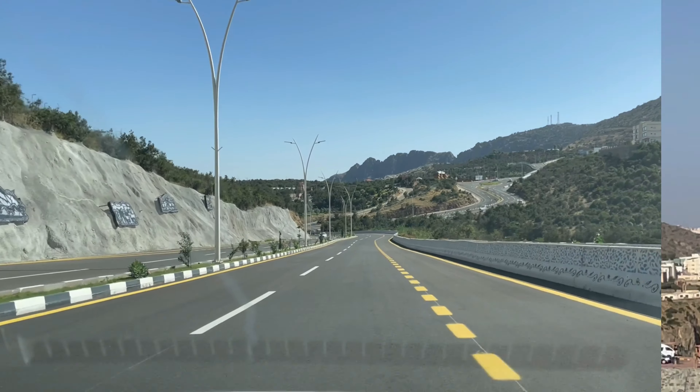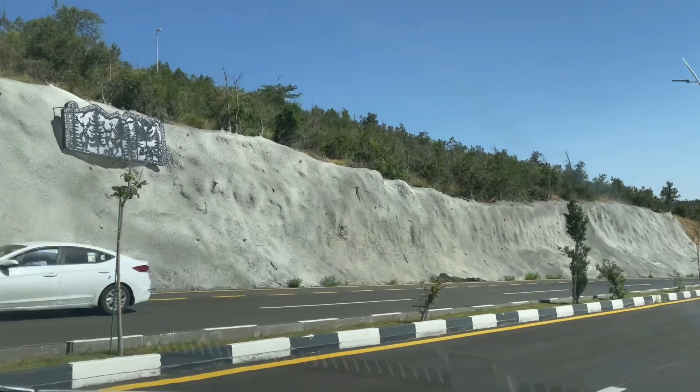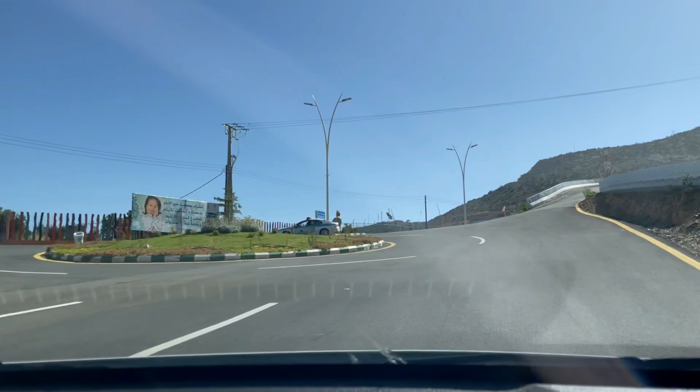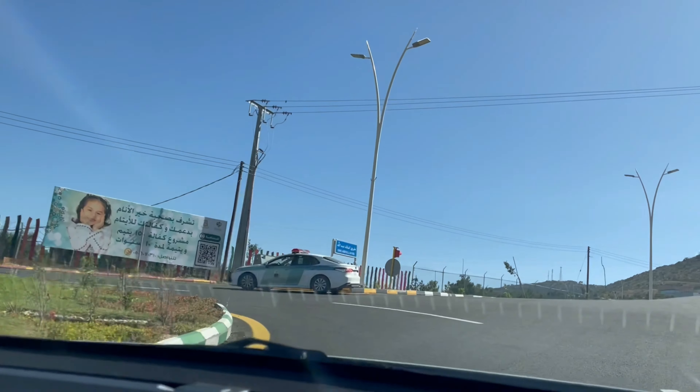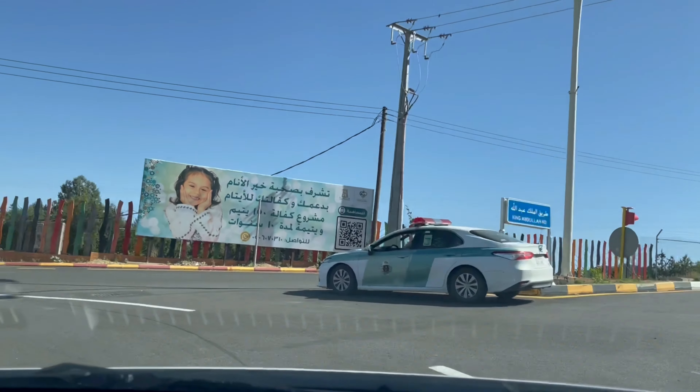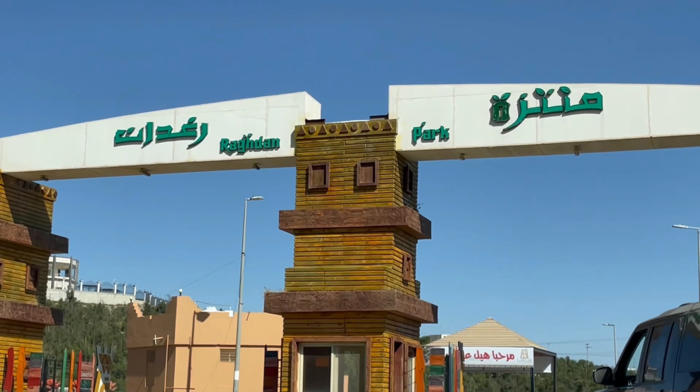The Raghdan Park is a natural wild forest that was developed by the municipality of the Al Baha region. Now we are going to enter the Raghdan Park. There is no entrance fee to this park.